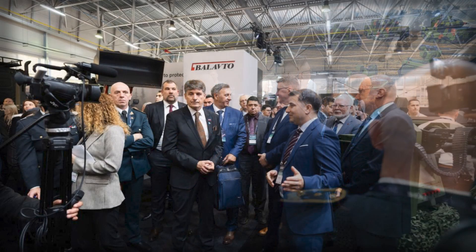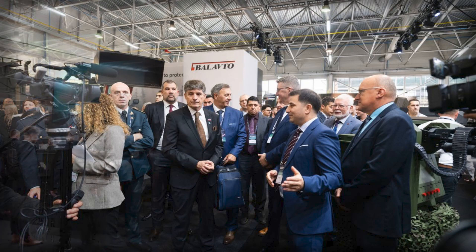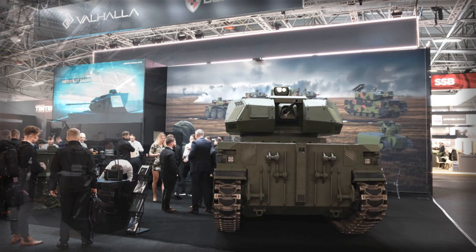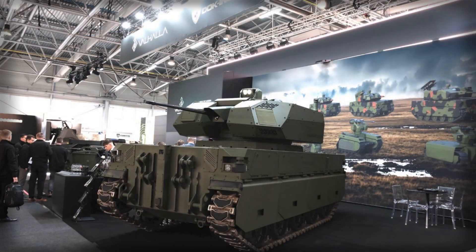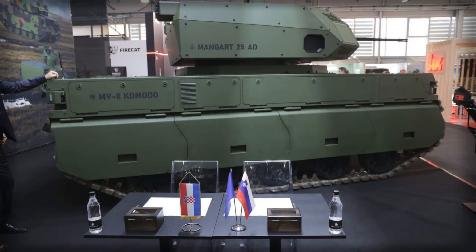The Mangar 25 AD provides the main sting. The turret mounts a stabilized Rheinmetall 25×137mm dual-feed automatic cannon with airburst ammunition, backed by two MBDA missile launchers to extend engagement options against maneuvering air and ground targets. A Hensoldt Spexer active electronically scanned array radar and a Saffron Paseo electro-optical suite feed tracking and fire control, while 4-axis stabilization and automatic video tracking keep rounds on target in motion.